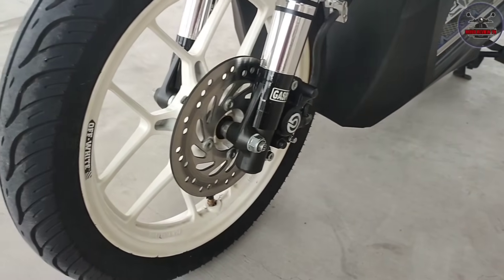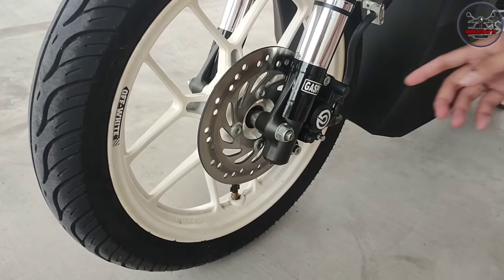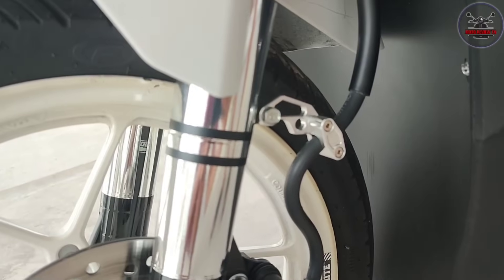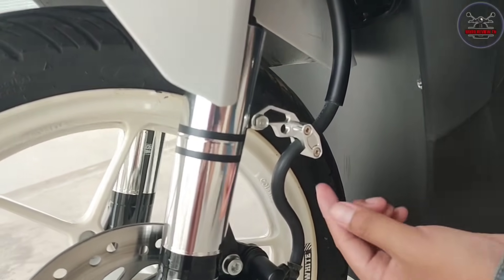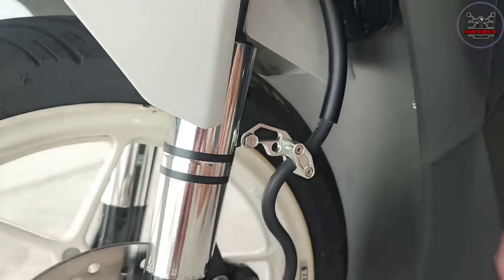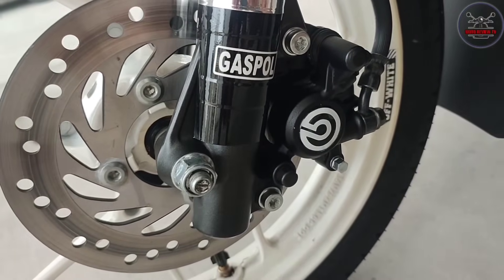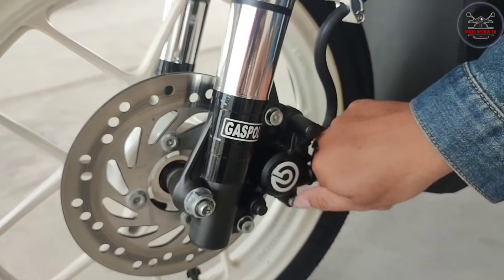The tires are still stock, but sir is planning to replace them with Michelin. Para mas maganda. And kakaiba yung brake caliper - what do you call that? Is it stainless? Yes, chrome. How much? 200 lang. Then he just put a Brembo sticker on it, though the caliper itself is stock.